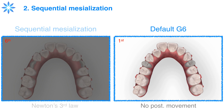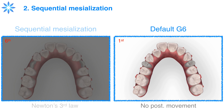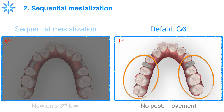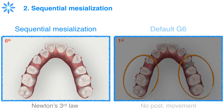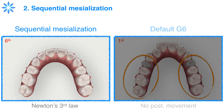The second key is sequential mesialization. The right window shows the default G6 simulation. Ladies and gentlemen, is this simulation actually possible? There is no posterior tooth movement when closing extraction spaces — does that follow Newton's third law of action and reaction? No! It is impossible! Please see the left window — we designed this sequential mesialization. Can you see the reciprocal movement when closing the extraction spaces? That is more reasonable.